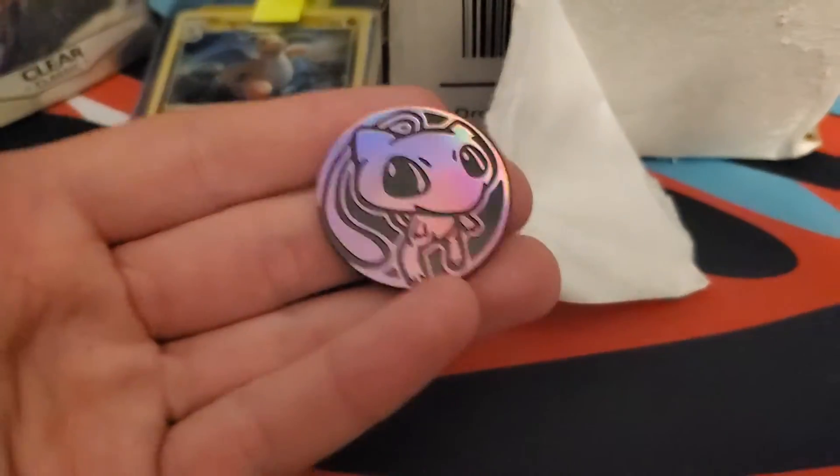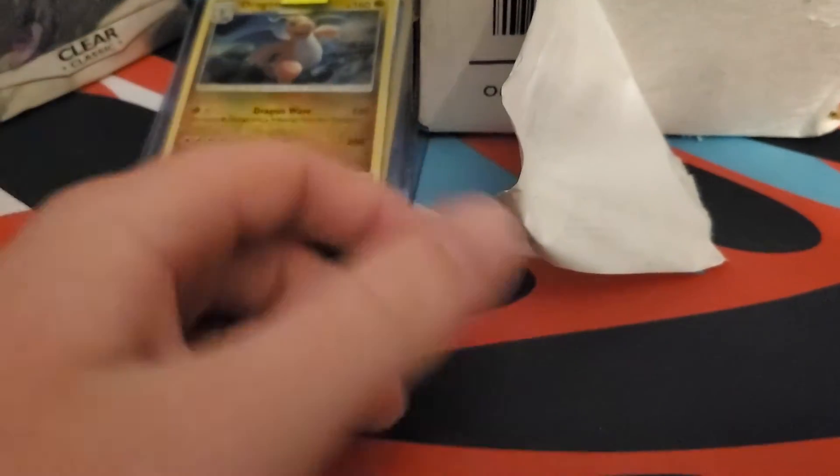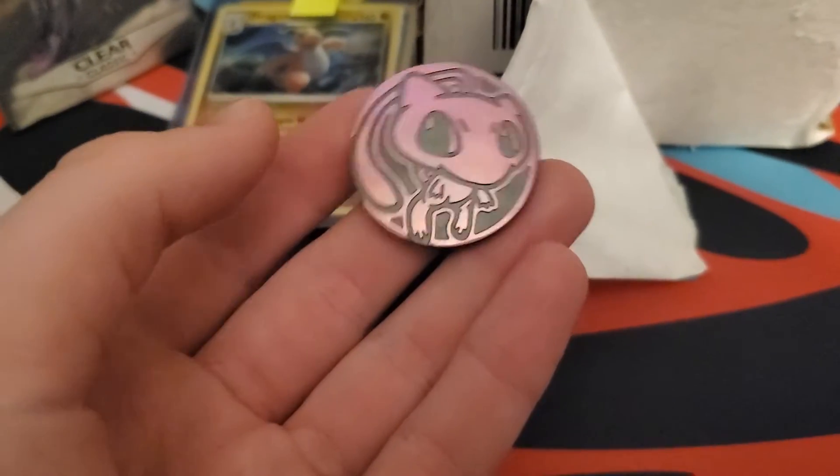They also sent me a Mew coin, which means I now have two of them, which is great because this is gotta be one of my favorite coins I've ever had. So that's great — I don't know what set it's from, probably from that.